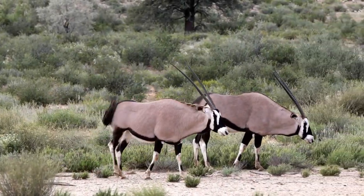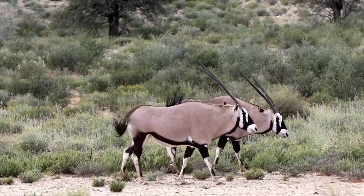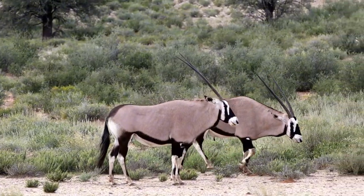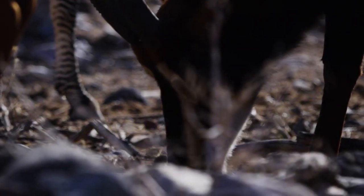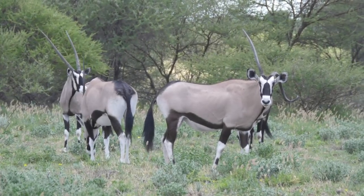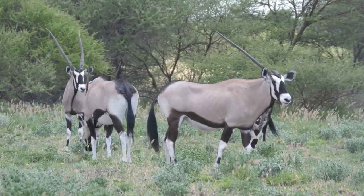Gemsboks, with their striking horns and robust build, have earned their reputation as masters of survival in the brutal temperatures of Namibia's desert. These iconic antelopes have adapted to scarce water sources and extreme heat by altering their activity patterns, showcasing nature's remarkable ability to thrive under the harshest conditions.